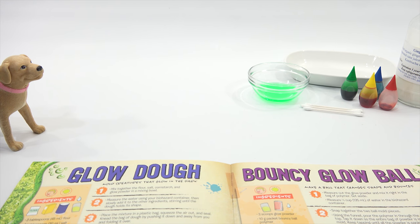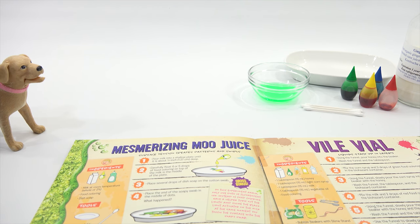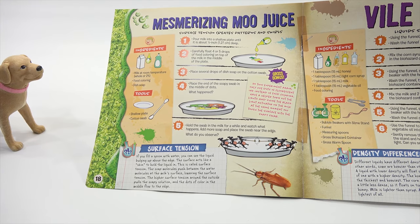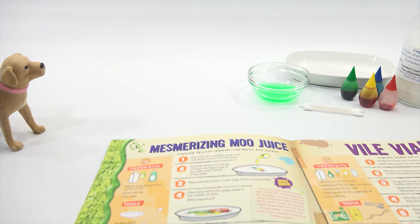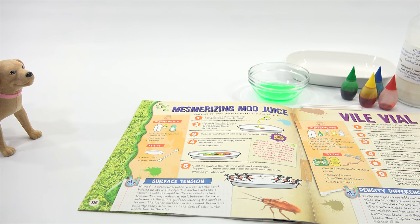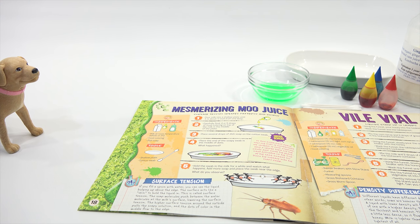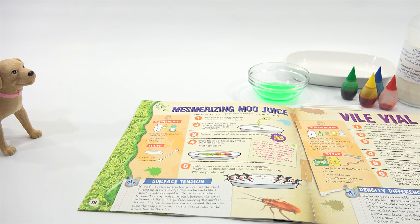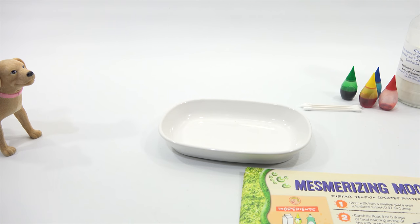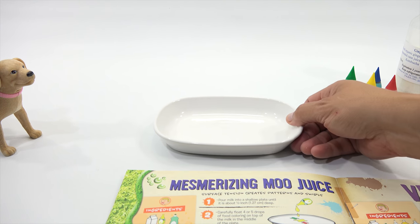Did you hear that? That is half out now. It's a little sticky right now. And now we have a glowing, bouncy super ball — it's a bouncy glow ball! Boy, does it bounce. It's sticky so we're going to have to let that one sit anyway. So now we are going to start the last experiment — not the last for the whole thing. Moo Juice. Surface tension. That's what we're trying to do now.